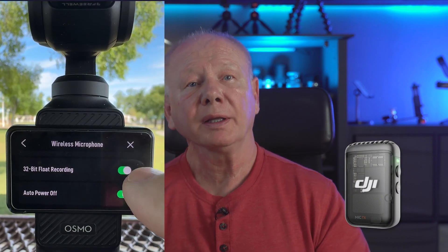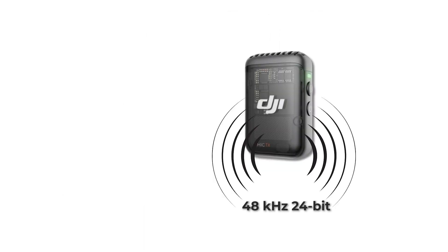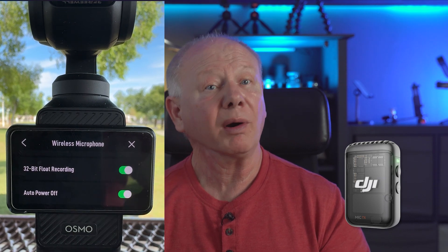So what is 32-bit float? We hear about this everywhere now. The Wireless Mic 2 records in 32-bit float if you enable it in settings on the Pocket. If you don't enable the setting, the Wireless Mic working with the Pocket camera will record in 16-bit. The Mic 2 recording to itself records in 24-bit. Without the external mic, using the internal mics built into the Pocket 3 itself, they record in 16-bit. So the best setting to use is the Wireless Mic 2 with 32-bit float recording set to on.